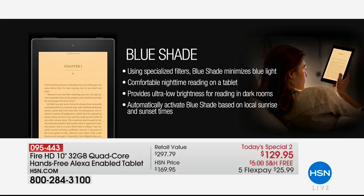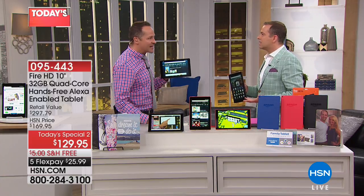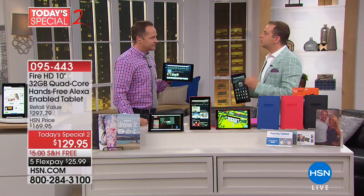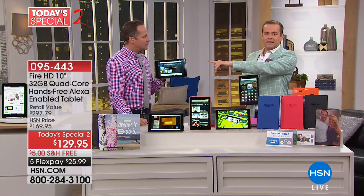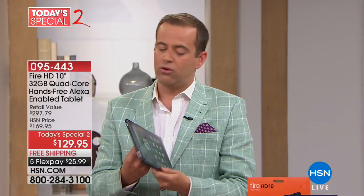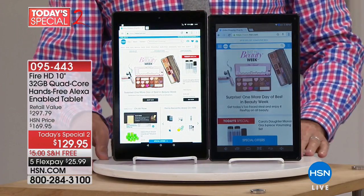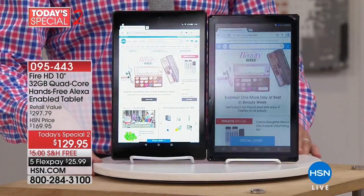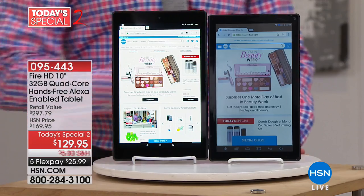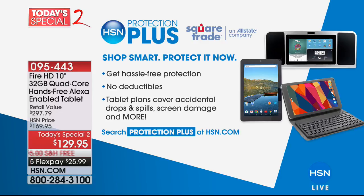At $129 — I just don't know how they do it. The other premium-name tablet would be upwards of $500, would not have the expansion capability, and would not have Alexa built in. This is your high-definition 1080p laminated and bonded in-plane switching screen — as good as any $500 tablet. You can see it from all angles — a big difference when you use your tablet every day. Thank you, Aaron. Welcome home, Adam. Don't forget we've teamed up with Square Trade — an Allstate company — for hassle-free protection with no deductibles if you drop it or spill coffee on it. Also, up to 25% off top tech of 2018 at hsn.com.